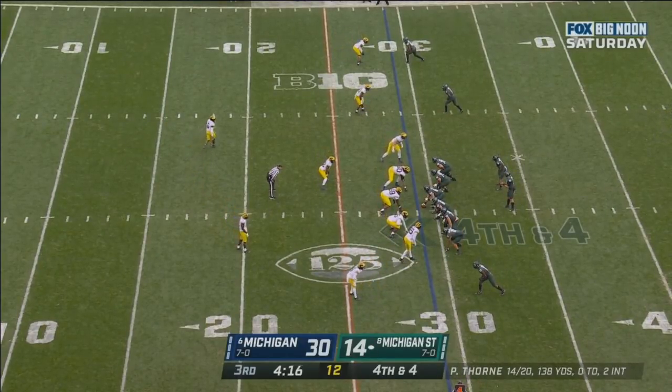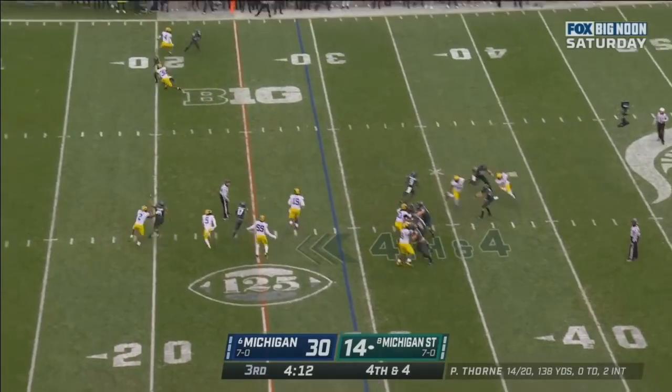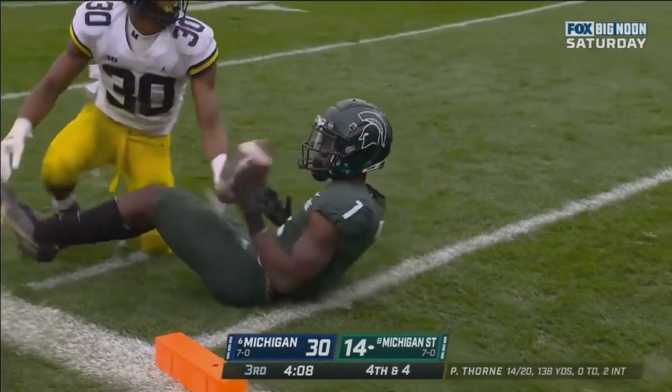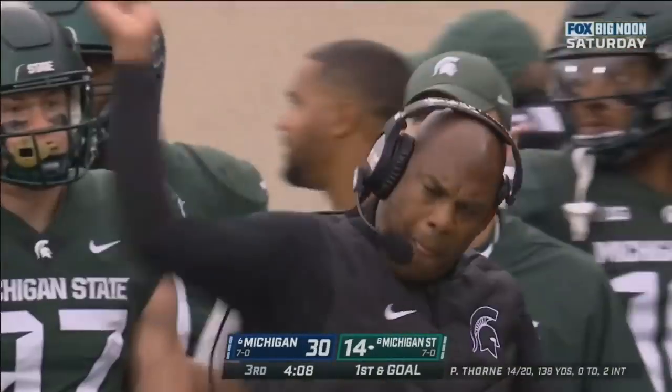He's got a lot of single coverage over on the right. Thorne back to throw, blitz coming. Throwing deep down the sideline. The ball is caught, inside the five to the three-yard line. That is a great throw and catch to Jaden Reed.